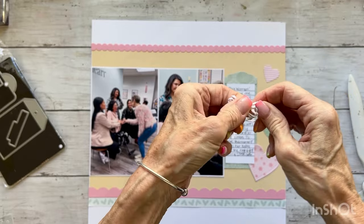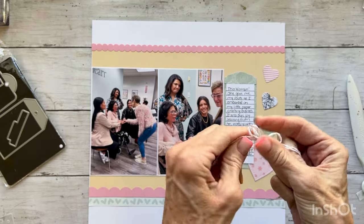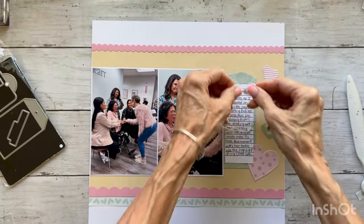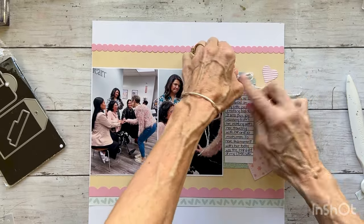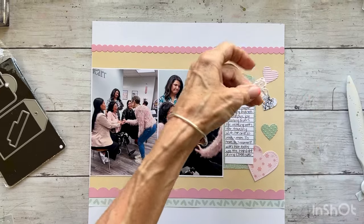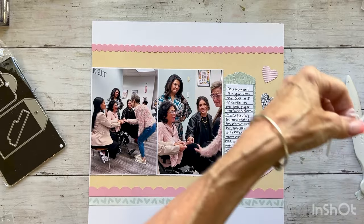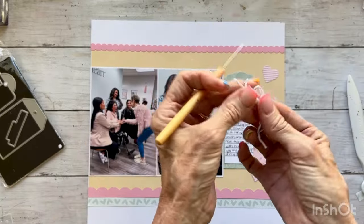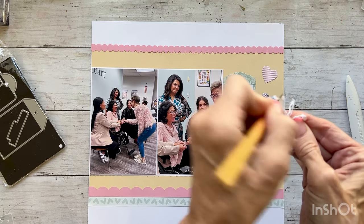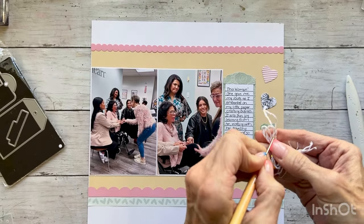It's hard to believe these pictures were taken a week ago — with the events of this week, it seems like that was months ago. I'm just doubling the bow, and that could go right there like that. I want the tails to be just a little bit longer, so I'll trim this. Then another thing I like to do is take my piercing tool and just fray the edges — the piercing tool allows you to do that really easily and quickly.